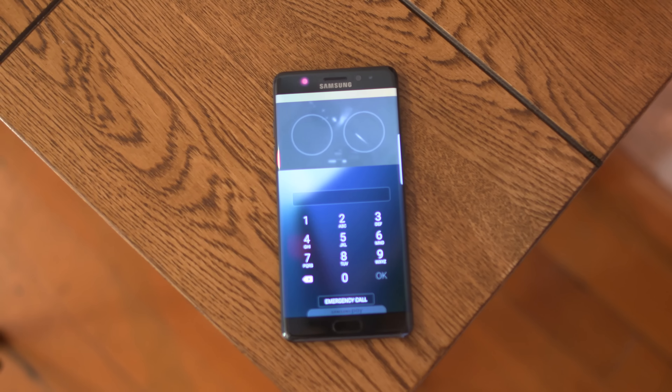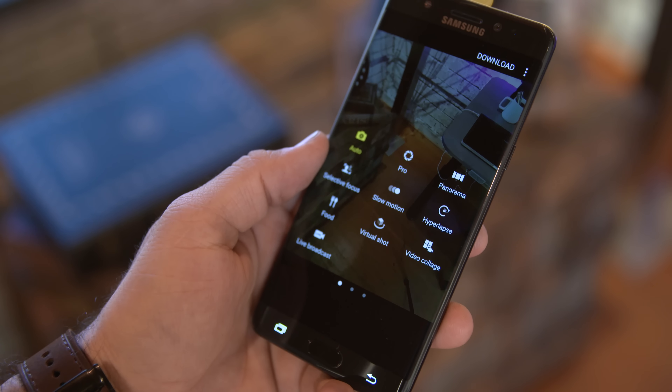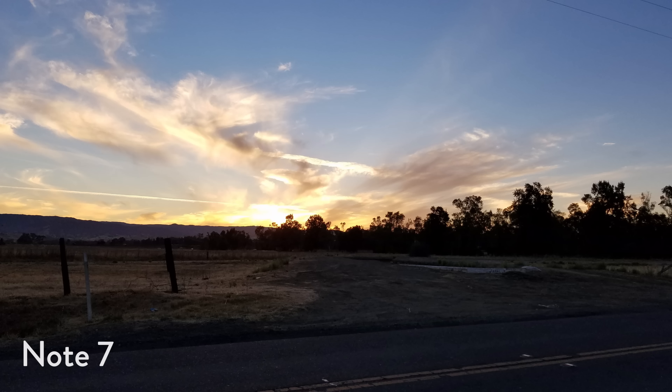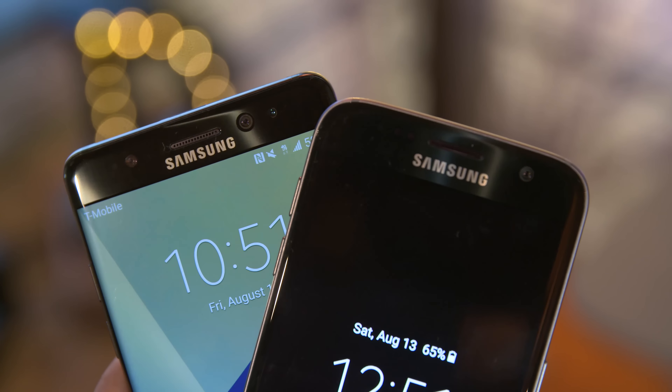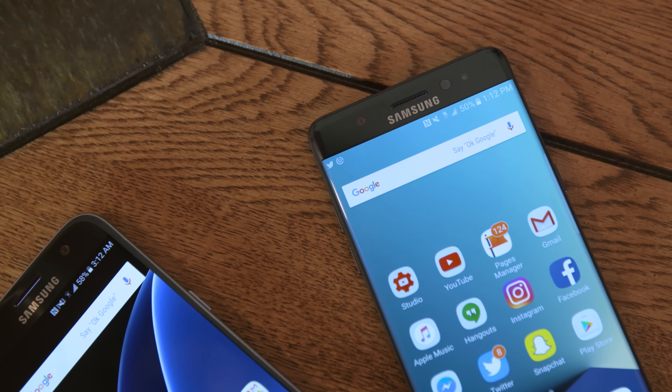When it comes to camera performance, both devices are going to be very capable of taking awesome pictures. Both the Note 7 and S7 feature a 12-megapixel shooter with an f/1.7 aperture for awesome low-light photography, 4K video recording, and honestly this is quite possibly the best camera on a smartphone. Pictures are gorgeous from both devices and it's kind of a draw in this department. I'll leave links to both phone reviews if you want to check them out. The Note 7 and S7 both also feature a 5-megapixel front shooter.